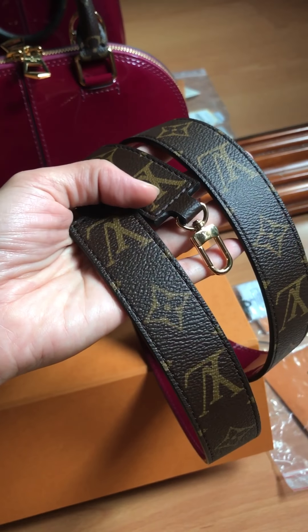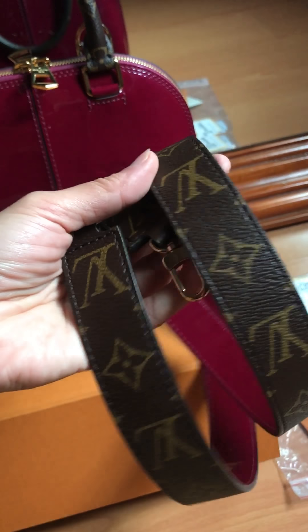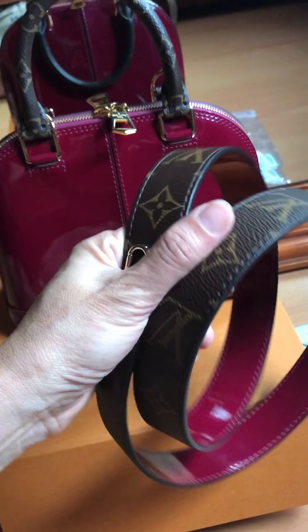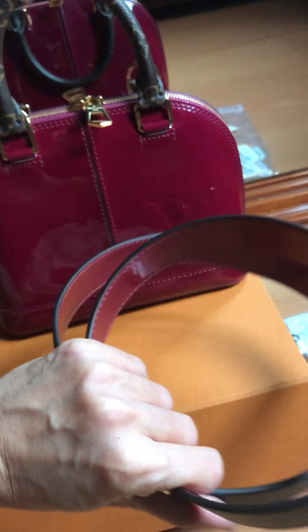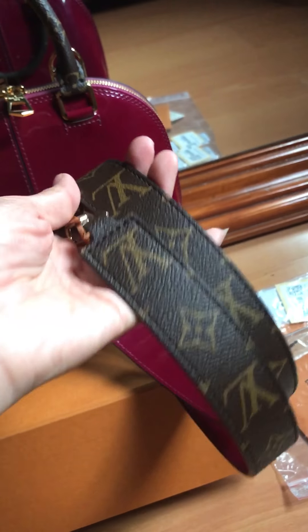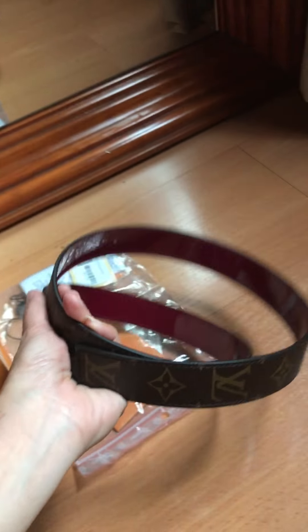I love the long strap — how they have a different side color, one to match with the finish and the other one monogram to match with the handle. This is beautiful. I have not seen the strap until today.